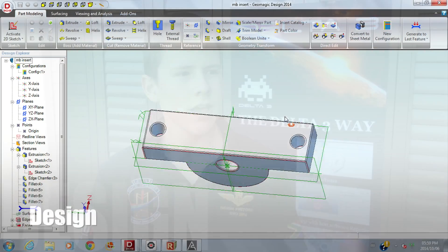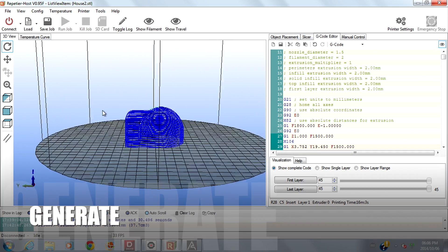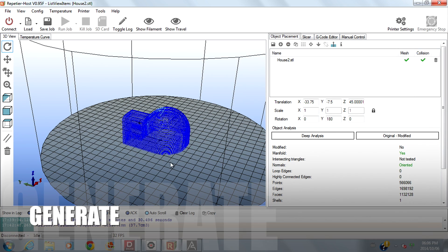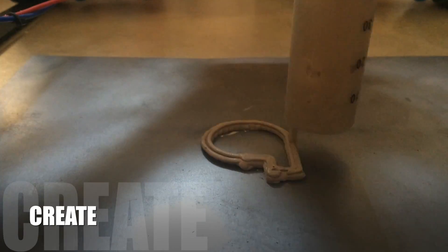The delta 3 way is to design, generate and create. If one can imagine it, we can design it with the use of CAD design software. For delta 3 we used a slicing program that converts the STL file to G-code that will instruct delta 3's motor movement. As the creator, delta 3 interprets the G-code and uses delta geometry to create the design.